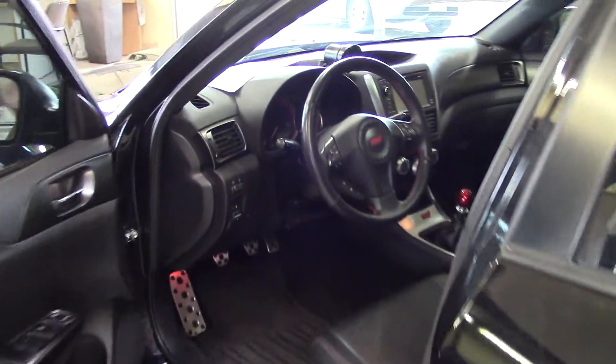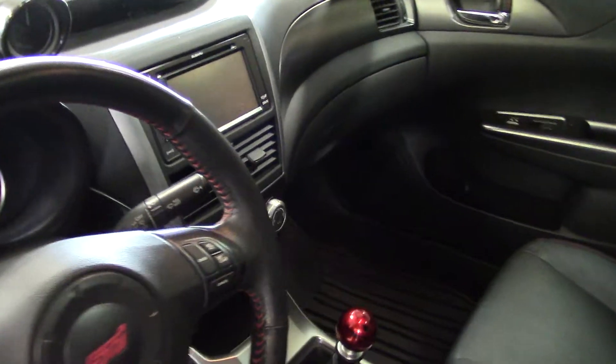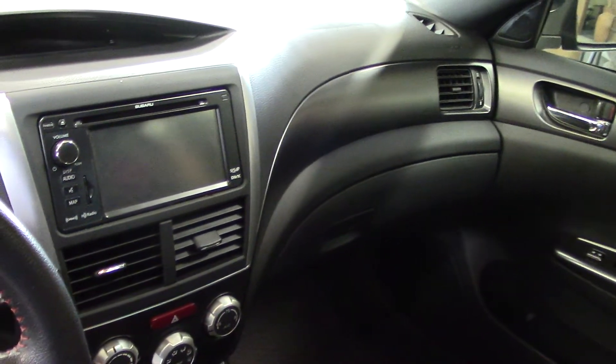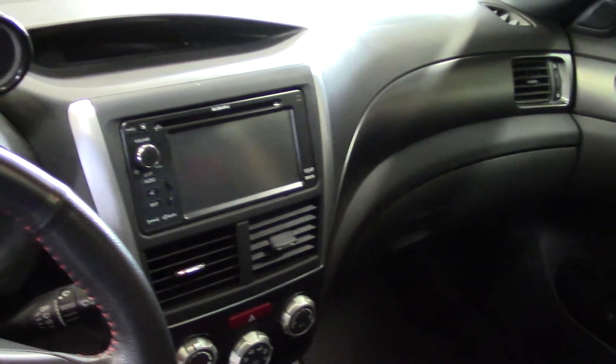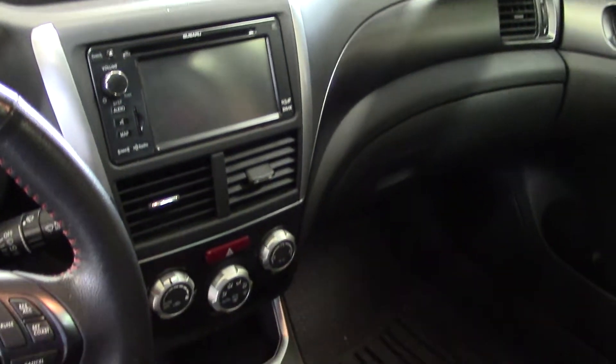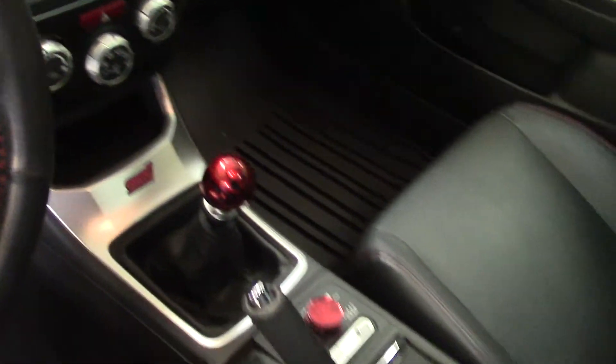Now on to the technological features that I mentioned. Let's start with the audio system. It has Bluetooth with hands-free phone with steering wheel controls for all of this, by the way. It has a CD player with MP3 playback, auxiliary input jack and USB. It has a radio with a radio data system and speed sensitive volume control.